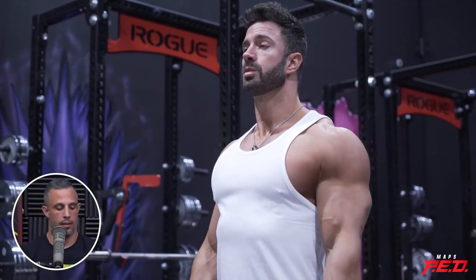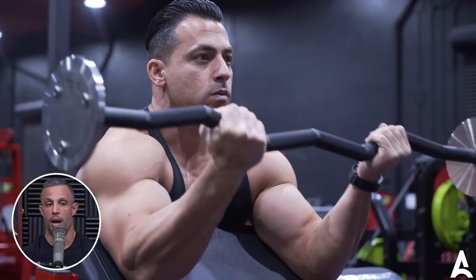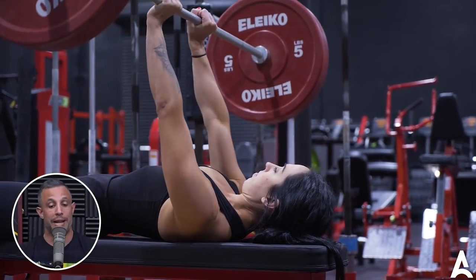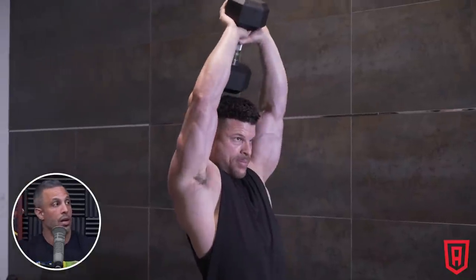Let me give you an example of three exercises for biceps and triceps. For biceps: barbell curl with elbows at your sides, a preacher curl with elbows in front of your body, and an incline curl with elbows hanging behind your body. For triceps: a close grip bench press with elbows kind of in front, a press down with elbows at the side, and an overhead tricep extension with elbows by your head. Those three elbow positions give you more bang for your buck than three exercises where the elbow position is the same.